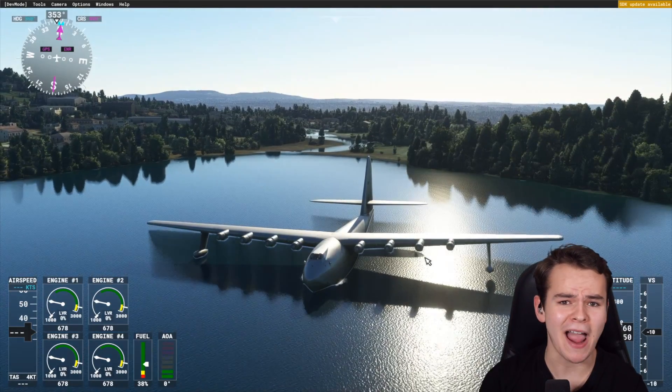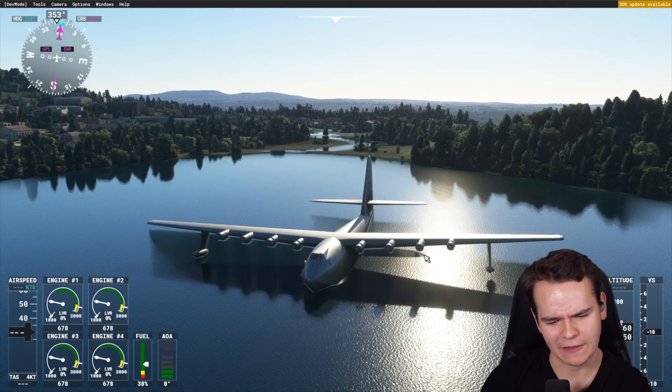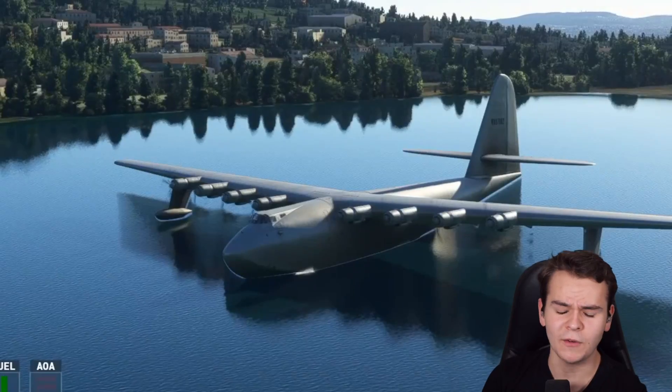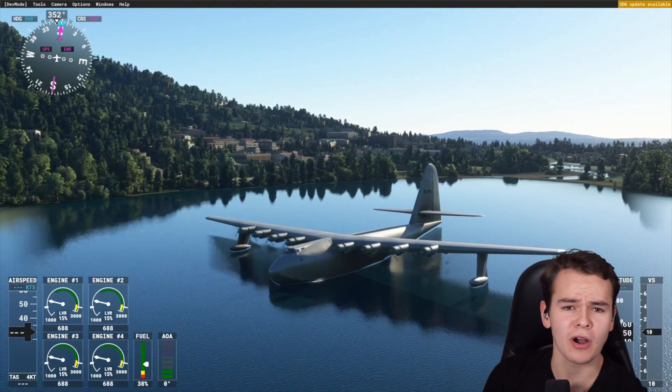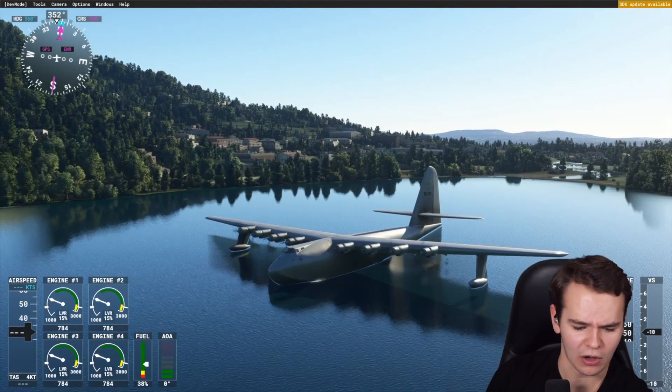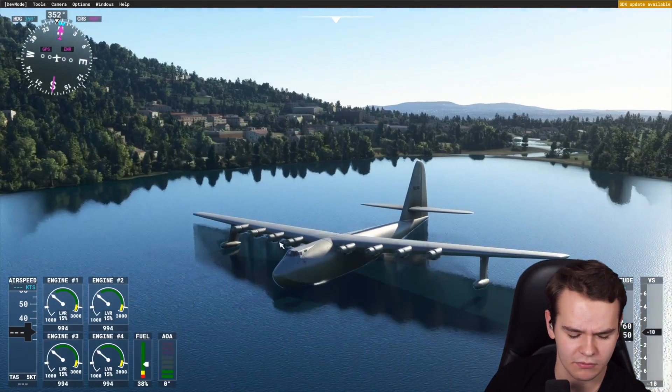Building such a large plane back in those days wasn't easy. Engine power wasn't really quite there, which is why this plane has eight piston engines. Another fun fact is that this plane was completely built out of wood, because metals were in short supply during the war. And so they made this Spruce Goose out of wood.